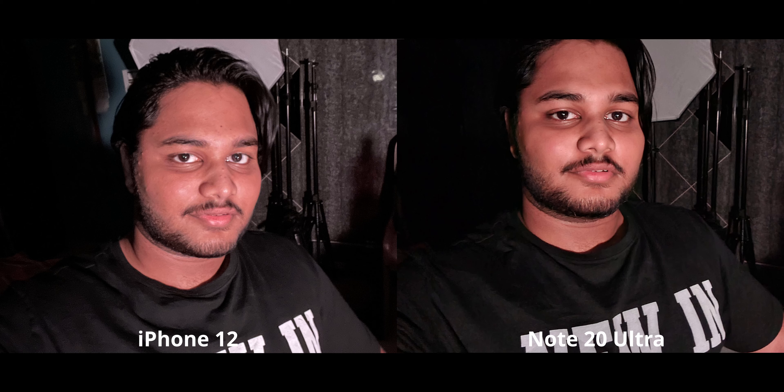Now for night mode on selfies: the iPhone 12 doesn't have as much detail as the Note 20 Ultra. Don't mind the colors — that's on me, I used a warm very dim lamp and night mode just amplified that. Detail-wise, the Note 20 Ultra is doing a fairly better job in terms of night mode selfies.